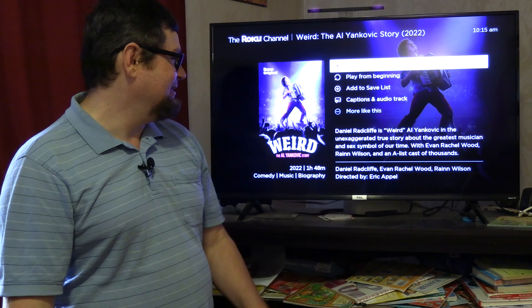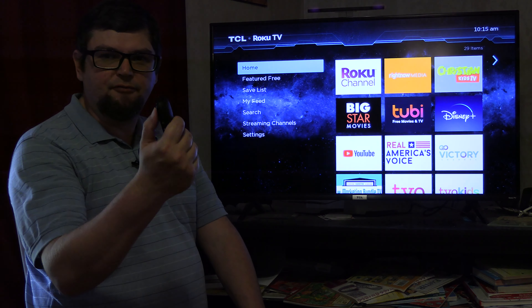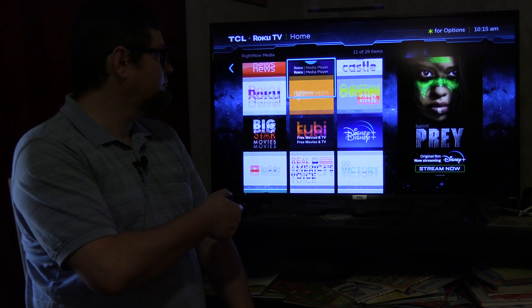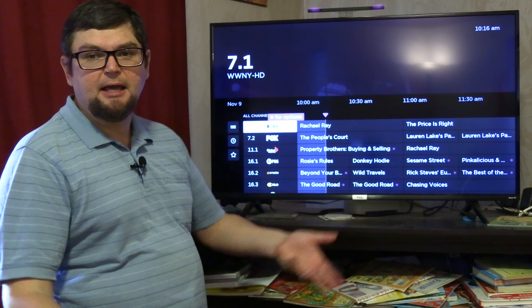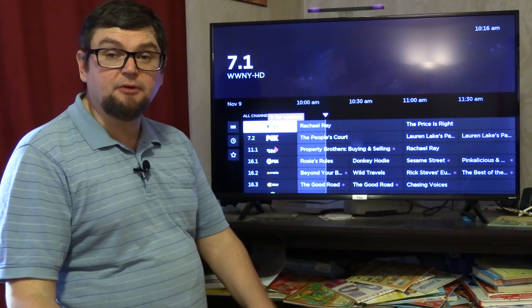If you're trying to figure out how to get back to live TV, go to the home screen and select live TV — that should bring you back to where you want to be. I've done several other videos about the Roku as well.